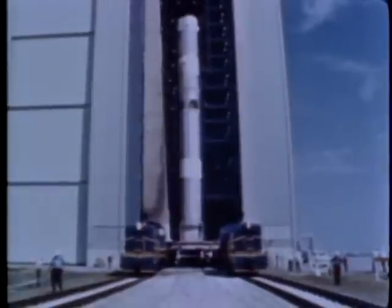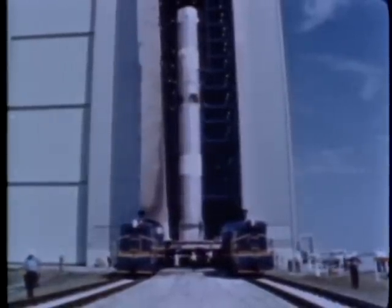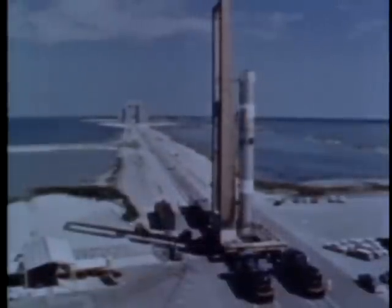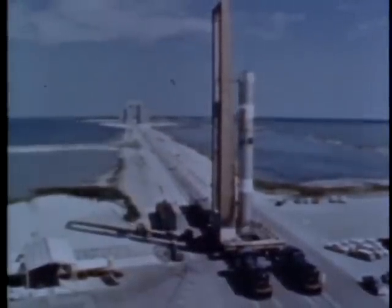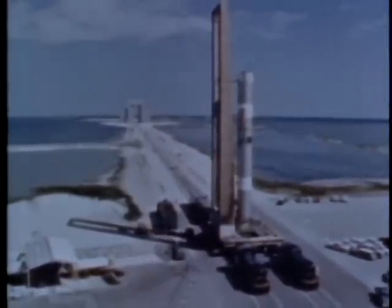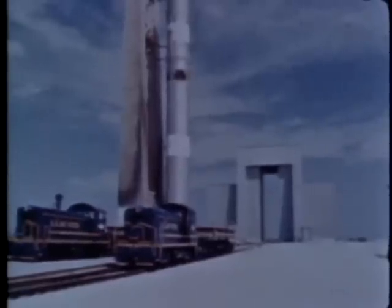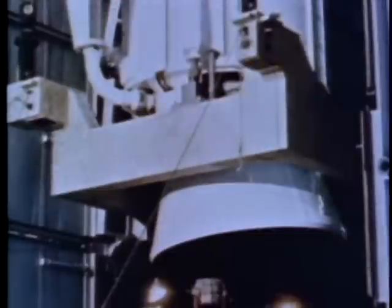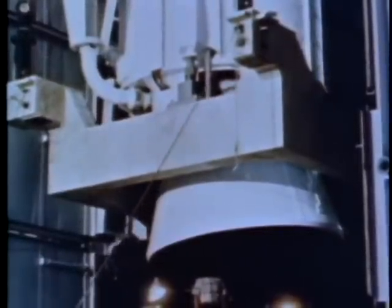Two 800-horsepower locomotives move the vehicle. These engines — Korean War veterans — were refitted for their Titan III duty. They operate over 19 miles of ITL tracks at speeds between one-quarter of a mile and five miles an hour. In the SMAB, contractor crews lift the motors into position with an overhead bridge crane and a special lifting sling, and mate them to the core vehicle on the transporter.